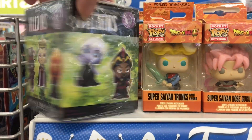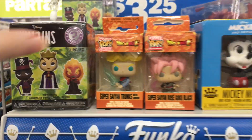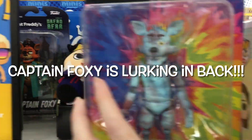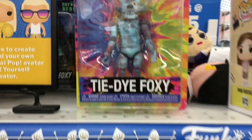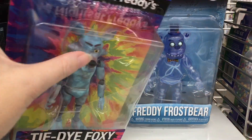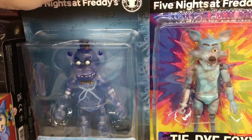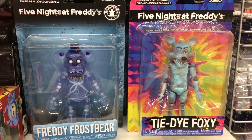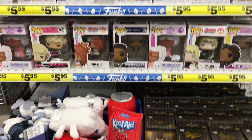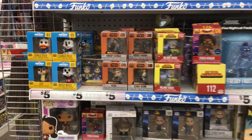In the Funko end cap, they have a ton of cool items. They have the Villains Mystery Minis, which I love that series. They have some Disney characters, some Five Nights at Freddy's. They have the Villain little plushies. And Freddy Frostbear — oh my goodness, that is so cool. He was a Walmart exclusive when he was originally released — that is a great find. And then they also have some Funko Pops, some more plushies like the Food Series plushies.